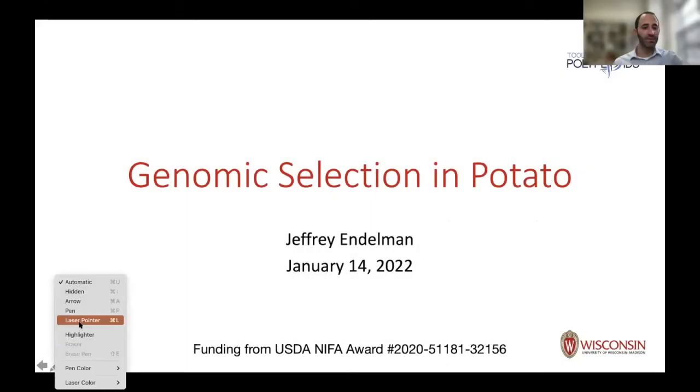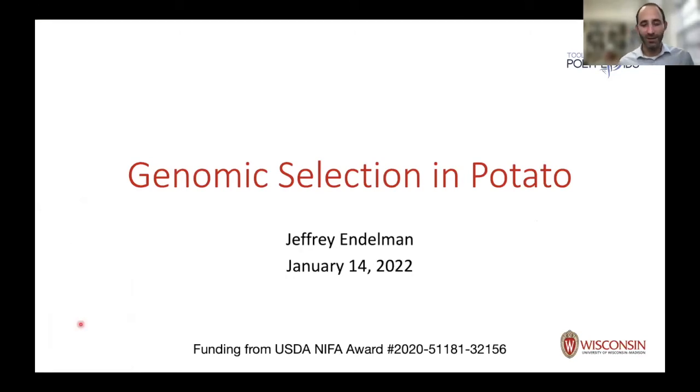Welcome back, everyone. This is continuing in the sense that we're going to see the final vignette from the package, but also I'm going to tell you more about some practical things related to the design of genomic selection — not just the predictions — for our potato breeding program. Then we'll hear about a different example for blueberry, which should be interesting to see the comparison.